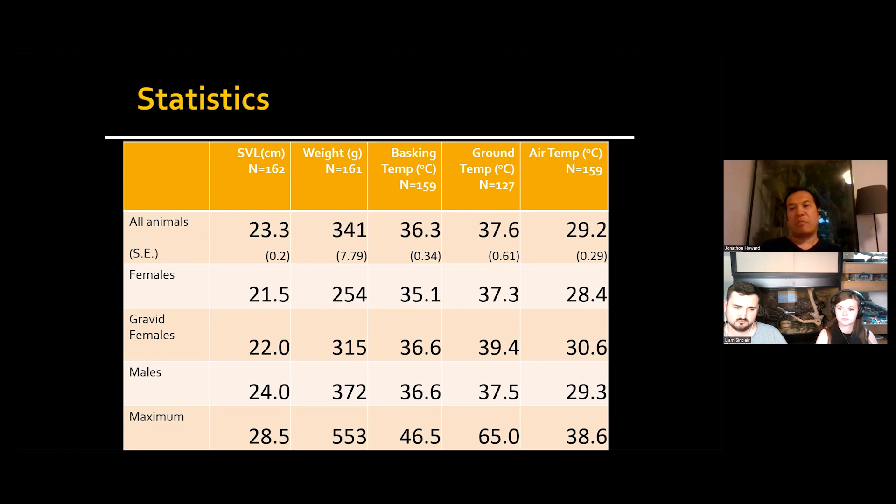In a healthy dragon out in the wild, the inguinal fat pads are about the size of my pinky. In a lot of these fat dragons we see in captivity, they're bigger than my thumb and this part of my hand — they take up most of the abdominal cavity. Because there is no separation between the abdominal cavity and the thoracic cavity, it pushes up on their lungs, and some of these animals really struggle to breathe.